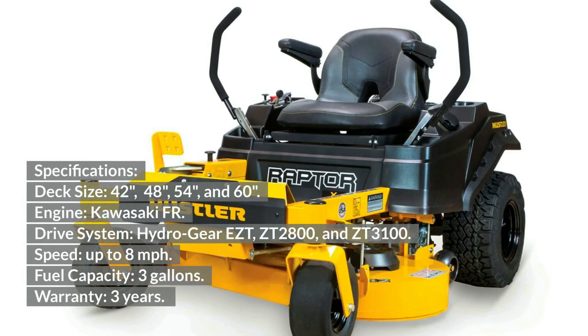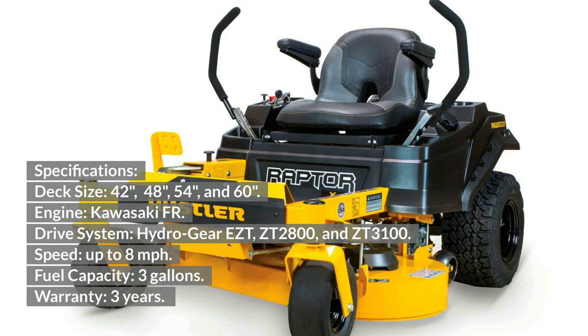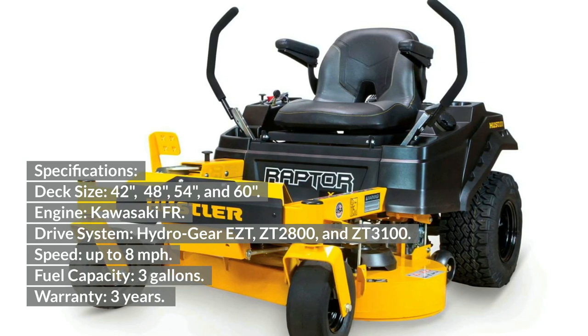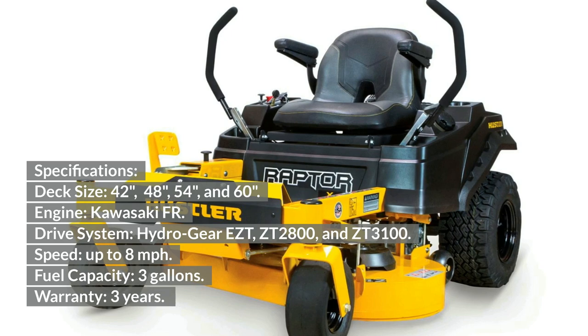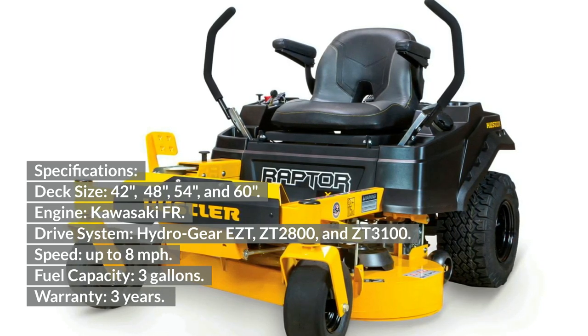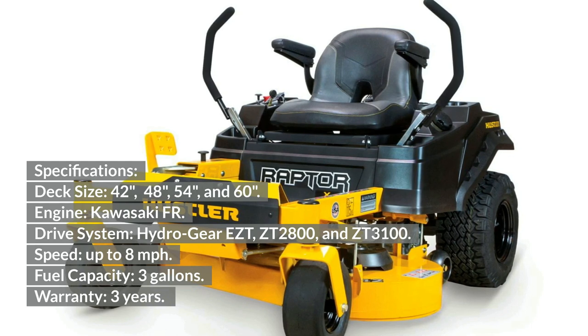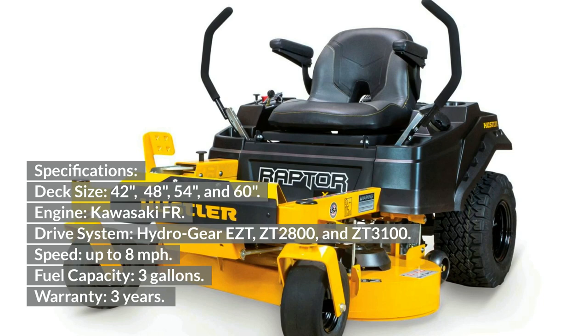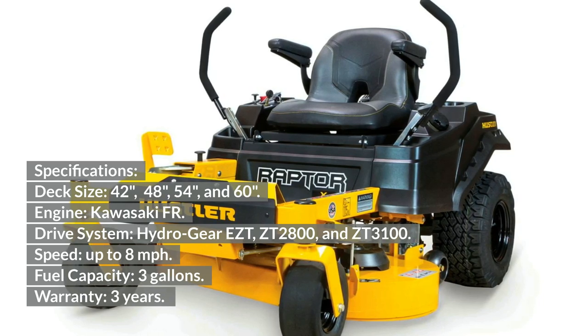Hustler Raptor Specifications: Deck size — 42, 48, 54, and 60 inches. Engine — Kawasaki FR. Drive system — Hydro-Gear EZT, ZT 2800, and ZT 3100. Speed — up to 8 mph. Fuel capacity — 3 gallons. Warranty — 3 years.